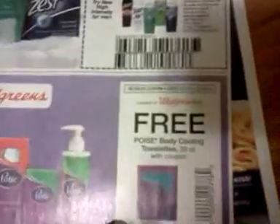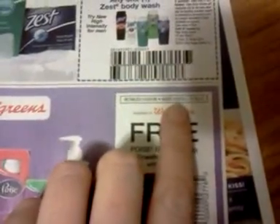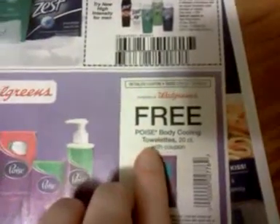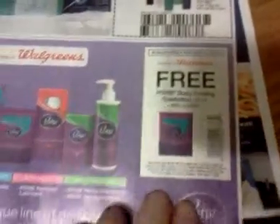Here's a coupon for Walgreens — it's good starting on Sunday, so I can't do it now. February 3rd through February 16th: free Poise Body Cooling Towelettes, 20 count, with the coupon.